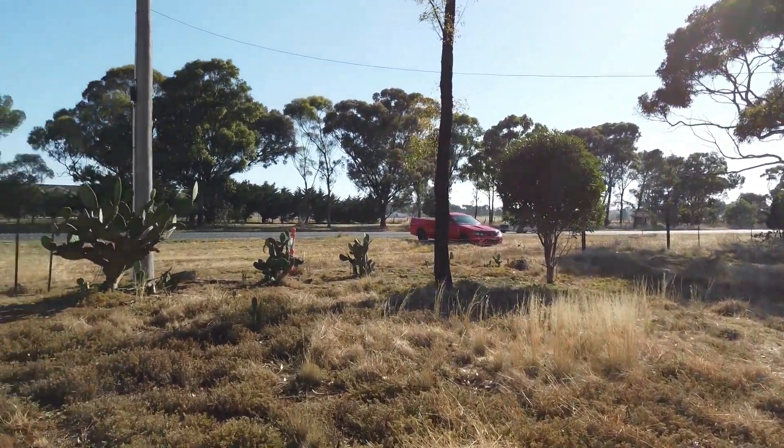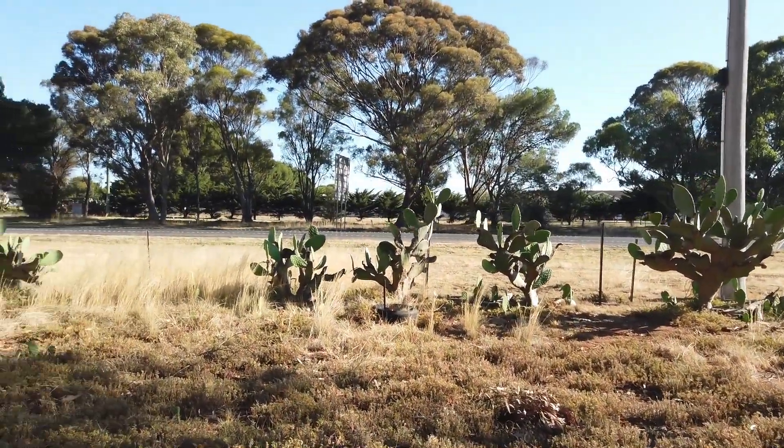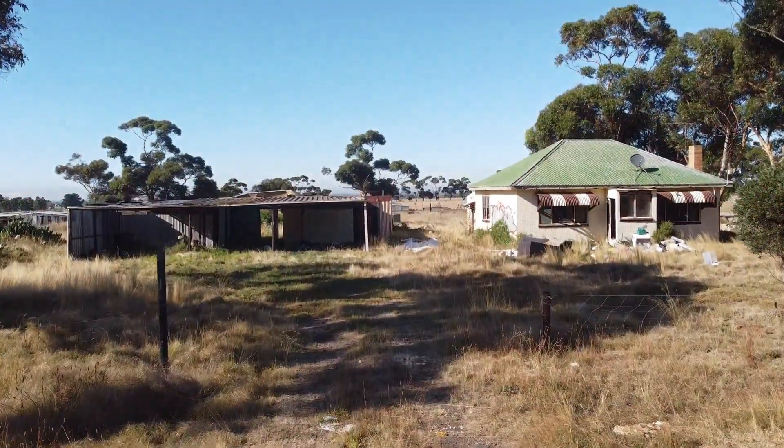So we're not talking 30, 40, 50 years ago — we're talking probably closer to 20 years ago, maybe even less, when people actually lived here. I love the cactus front garden. And here we are with the drone — I'll give you an overview of the whole place.